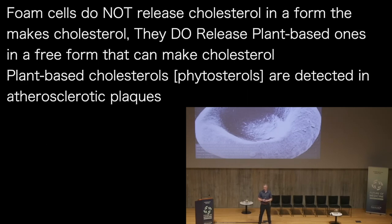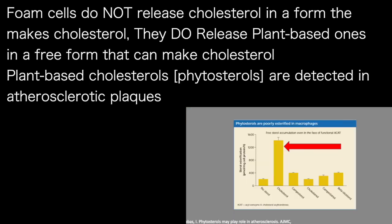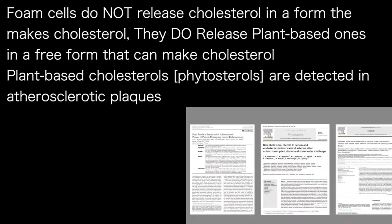While foam cells don't release cholesterol in a free form that makes crystals, they're only too happy to release these plant-based cholesterols in a free form that can. So at this stage it's probably not going to surprise you that phytosterols — this plant form of cholesterol — are readily detected in atherosclerotic plaques, as shown by numerous research studies.